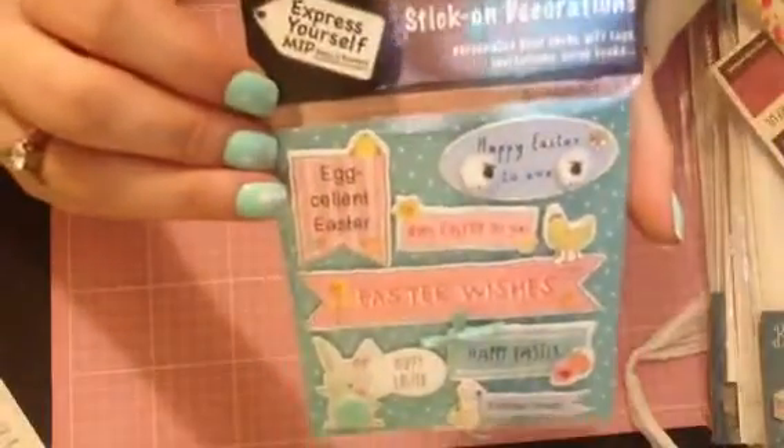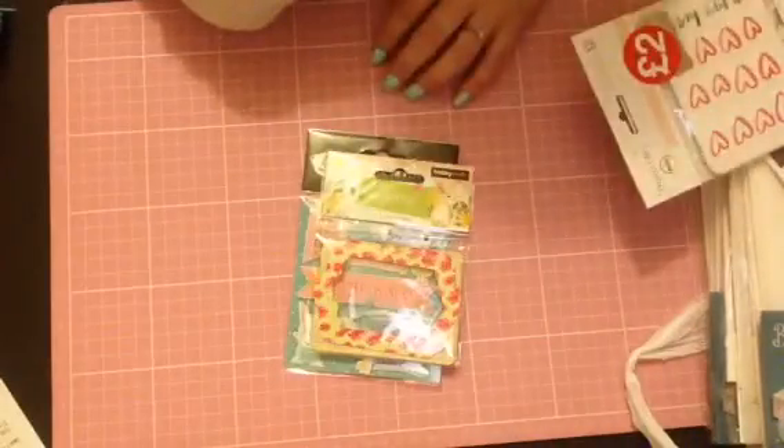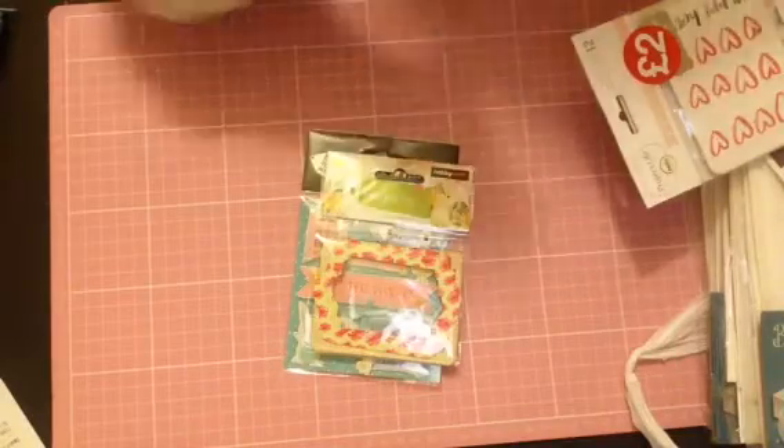I just got these to put away for Easter - they were 25p - and then these little frames. But what I did want to show you was all the Project Life and Dear Lizzie items.